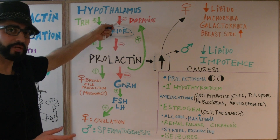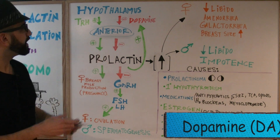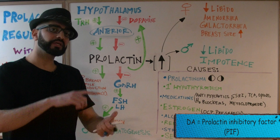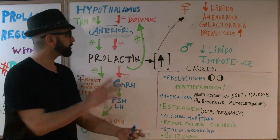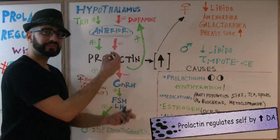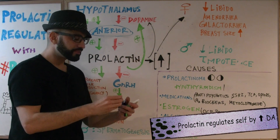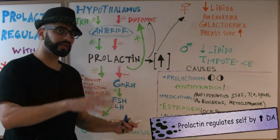Prolactin is inhibited by a hormone called dopamine, which is produced in the hypothalamus. Another name for dopamine is the prolactin inhibitory factor. One more important concept: prolactin actually regulates itself. As prolactin levels increase, it tells the hypothalamus to make more dopamine, so that dopamine can suppress the prolactin.